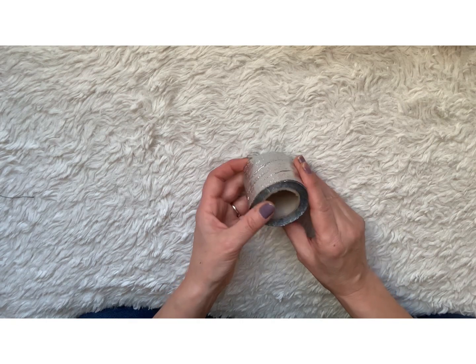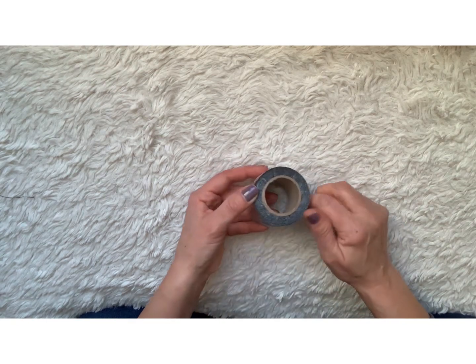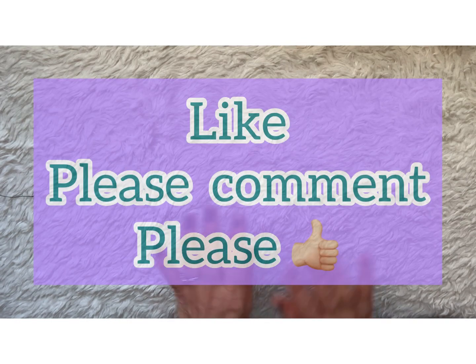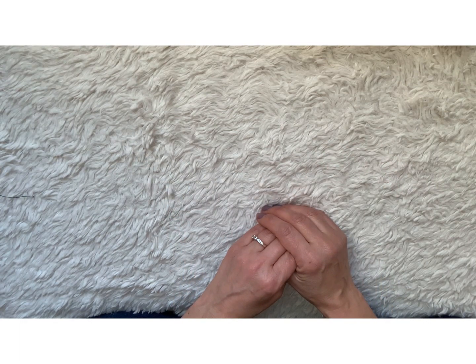I went out to dinner with my husband and we had a really nice time. It rained a lot that night, so it was a little scary being on the highway, but we did have a really good time. I think that is everything from Dollar Tree. I hope you guys enjoyed this video — I will see you in the next crafty video. Have a great day, thanks for watching, take care.